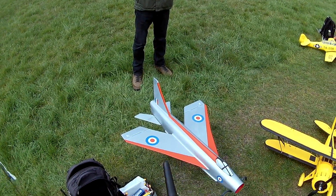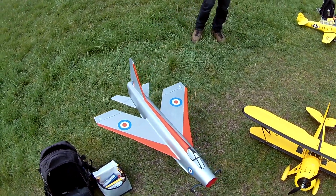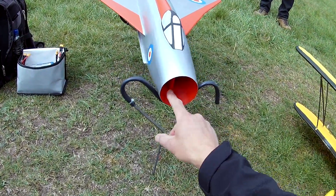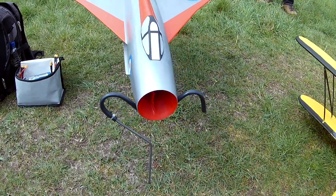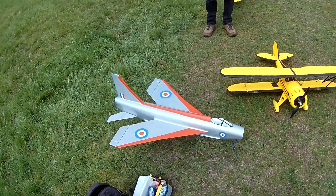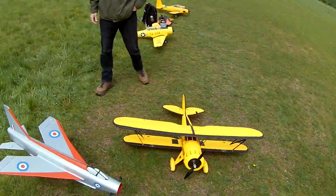Right, now then, time for a second attempt at flying this lightning. As you can see, I've taken the cone out of the nose, which is now letting in a third more air, so it's giving it a lot more power. So with luck on this beautiful afternoon, we should have a result.